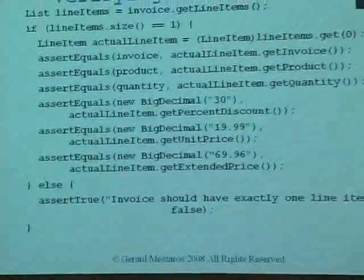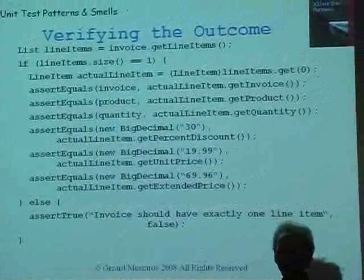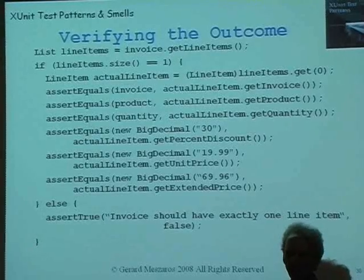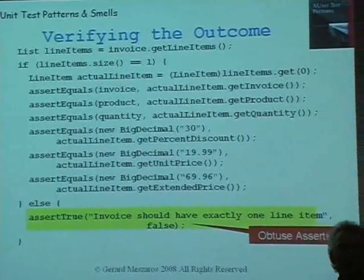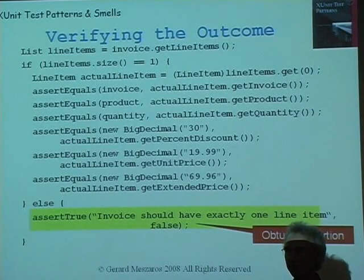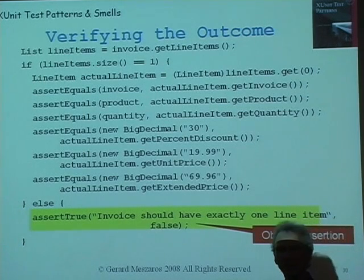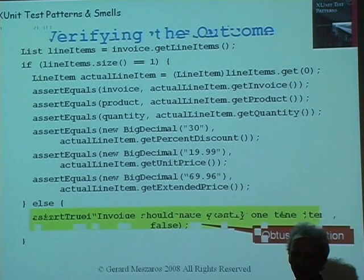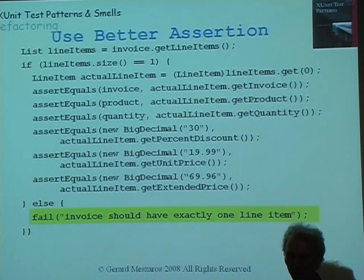Here's the middle part of that test which is actually verifying the outcome. There's a bunch of code here looking at various aspects of the invoice. Down here at the bottom we've got 'assert true false.' Anyone who's used JUnit a fair bit probably realizes that's a strange statement — you're supposed to have a conditional expression in there, not a constant. So this assertion will always fail. A very simple refactoring of this obtuse assertion is to replace it with an assertion that's a little bit more intent-revealing: just say 'fail.' That's a much better way of saying exactly the same thing.